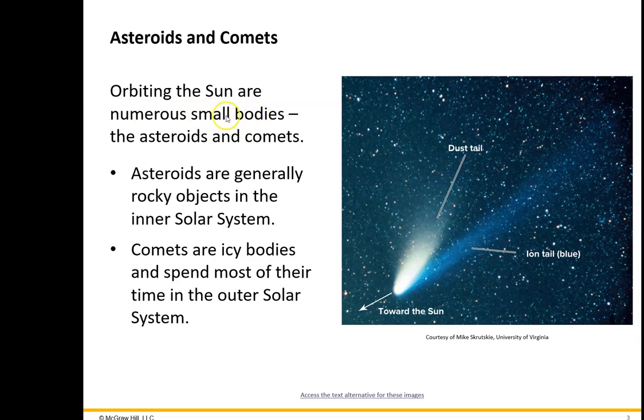Orbiting the sun, there are a bunch of different objects including asteroids and comets. Asteroids are generally rocky — most of them are made of rocky material. Comets tend to be icy; they can contain water ice or even ammonia ice. A very good description of a comet would be a dirty snowball — that's a really good description.